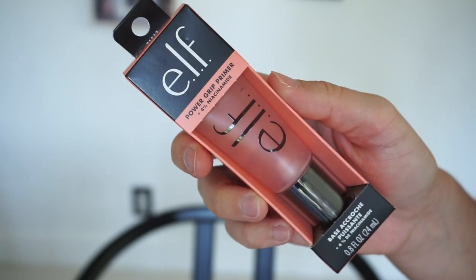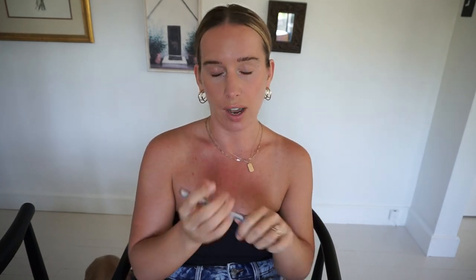The first thing is ELF — have we ever had ELF in an Ipsy? I like ELF, I'm wearing ELF right now. It's a Power Grip Primer with four percent niacinamide, so the niacinamide brightens the look of dullness and provides an effortless glow. You could wear this by itself, which is probably what I'd use it for since I don't wear much makeup anymore because of allergies.